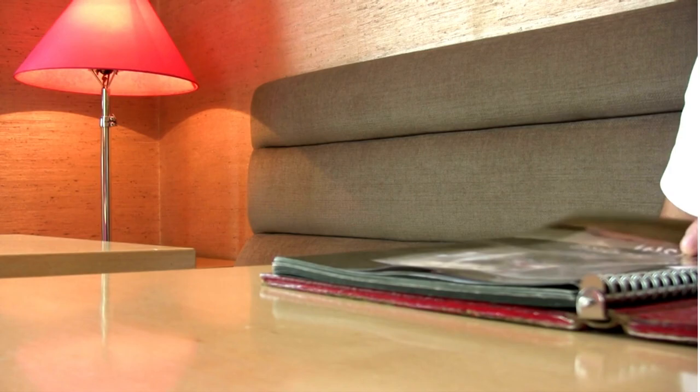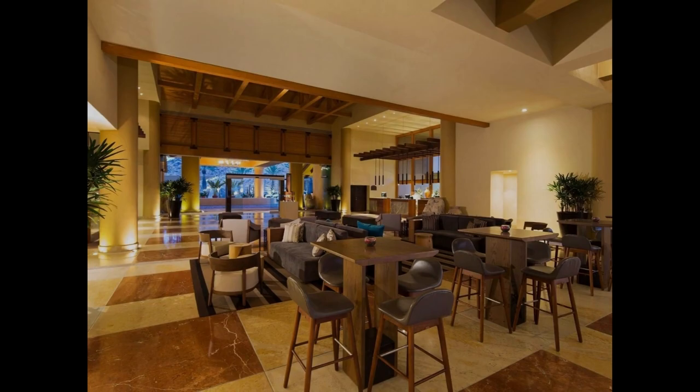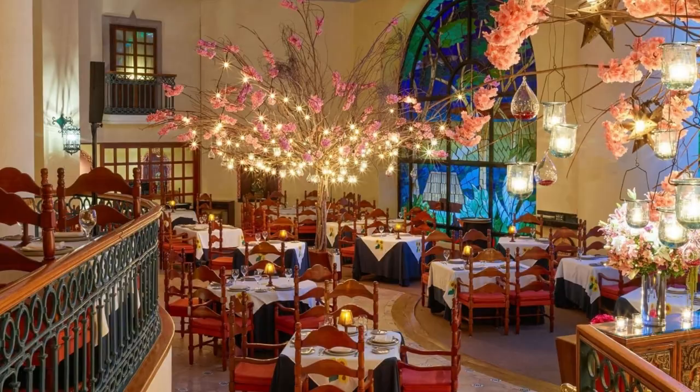At least five restaurants require reservations, so it's important to have a game plan ahead of time. For bars, there's a lobby bar, a beach bar, and a bar in one of the Mexican restaurants specializing in margaritas.